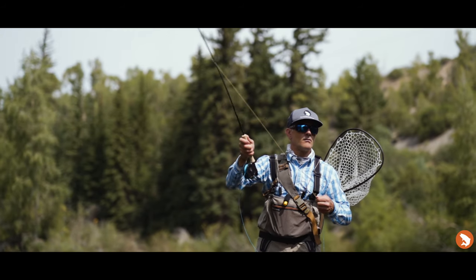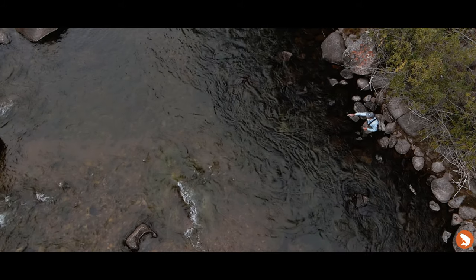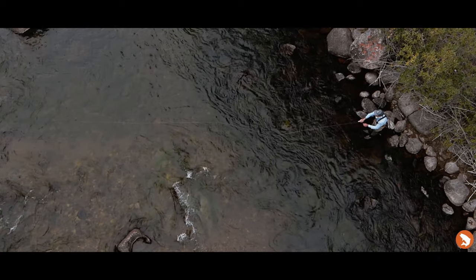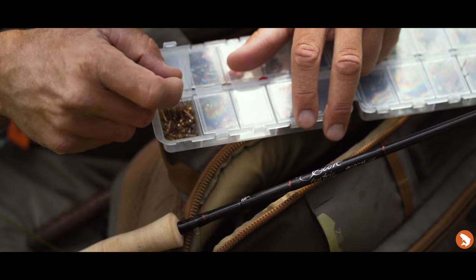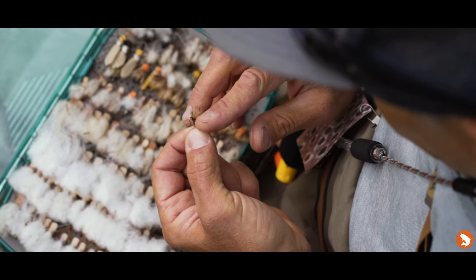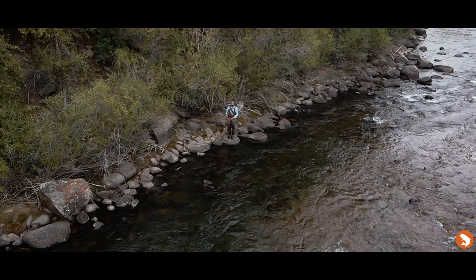Whether you're throwing long bank shots with a dry fly or tossing short roll casts with a nymphing rig on your favorite tailwater, the Centric has the feel and power to perform effortlessly. The Centric is light in hand and delivers flies with tremendous accuracy. It's versatile enough to throw a nymph rig in the morning, a dry dropper rig midday and a streamer rig in the evening. The Centric gets the job done day in and day out.